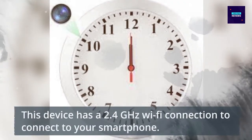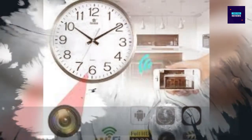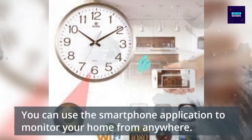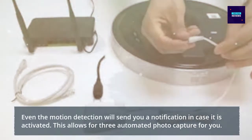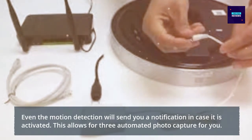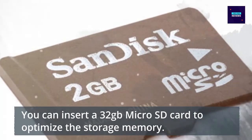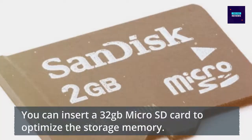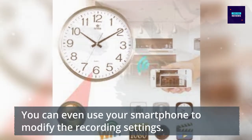This device has a 2.4 GHz Wi-Fi connection to connect to your smartphone. You can use the smartphone application to monitor your home from anywhere. Motion detection will send you a notification in case it is activated, allowing for 3 automated photo captures. You can insert a 32 GB micro SD card to optimize storage memory, and even use your smartphone to modify the recording settings.